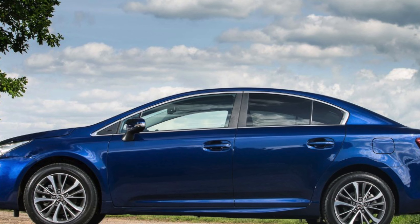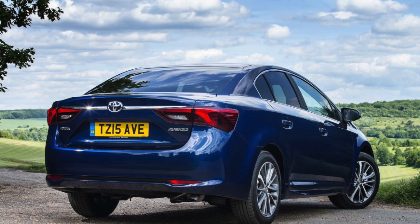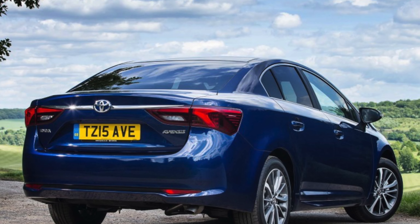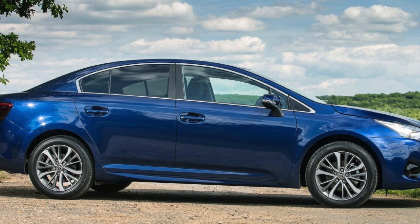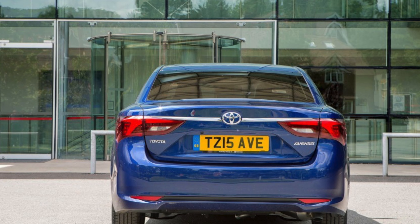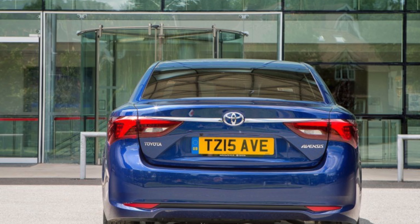DPF light. Keep an eye out for the diesel particulate filter, DPF, warning light. Most of the time the trapped particulate matter will be burned off, but the filter can clog if you do lots of short journeys, requiring you to either take a long drive or a trip to the dealer if it cannot regenerate itself.